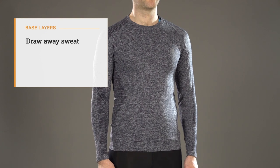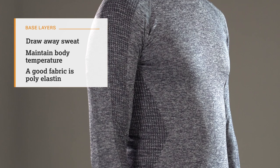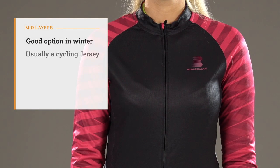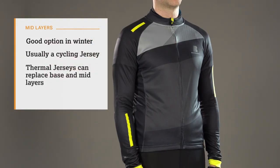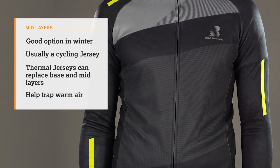Base layers draw away sweat, preventing you from getting damp and maintaining your body temperature. A good base layer fabric is polyelastine. Mid layers are a good option in the winter — usually a cycling jersey, but we also offer thermal jerseys to replace both your base and mid layers. These have soft linings to help trap warm air, vital on those chilly rides.